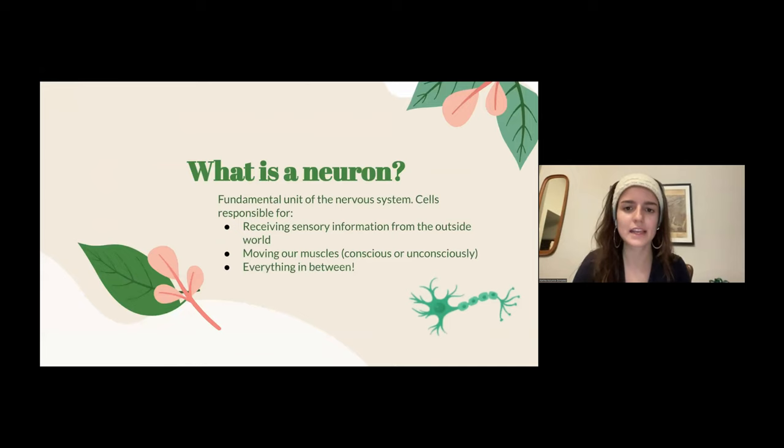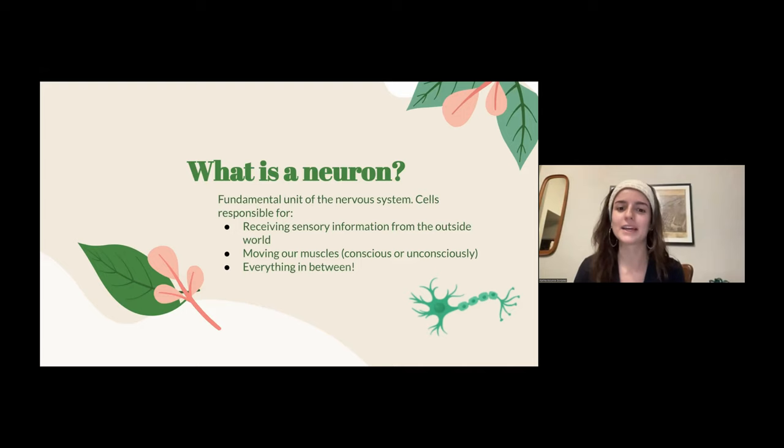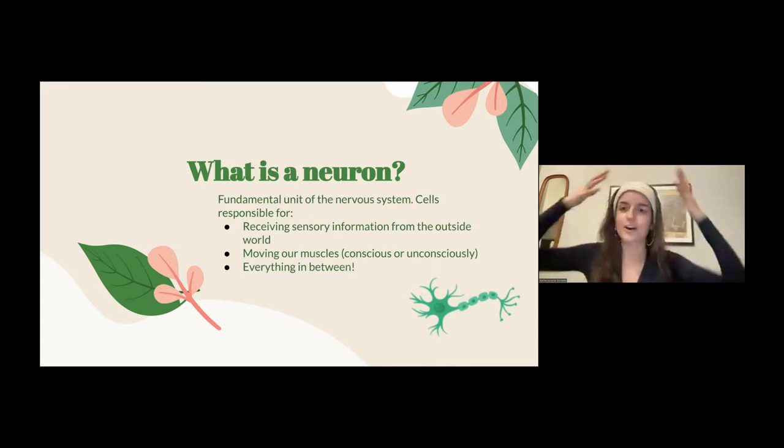I wanted to start by giving a little primer on what a neuron is. Like atoms are the fundamental unit of matter, neurons are the fundamental units of nervous systems. They're just cells — very special cells that are unique and specialized for their function. They receive sensory information from the outside world. If you reach for something hot, your hand would jerk back — that's your neurons coordinating. They also coordinate moving our muscles, our senses of vision, hearing, taste, and smell. All of this is coordinated by our neurons, which form our nervous system.